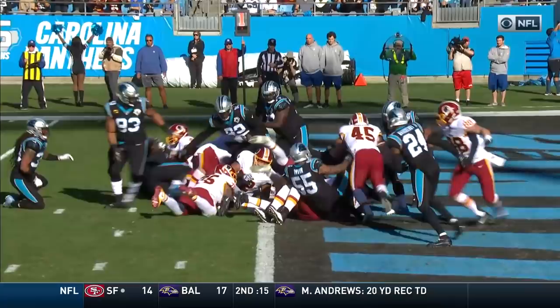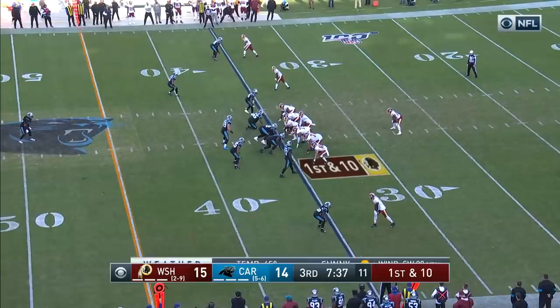When you've only won a couple of games, you've got nothing to lose if you're Bill Callahan.